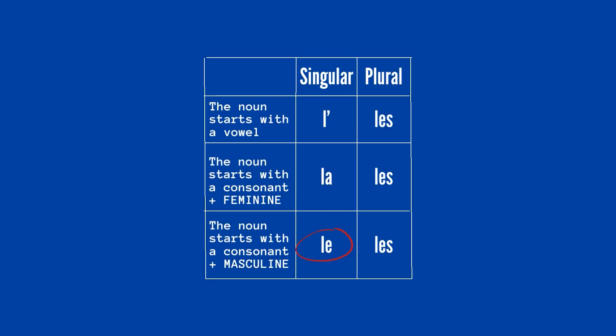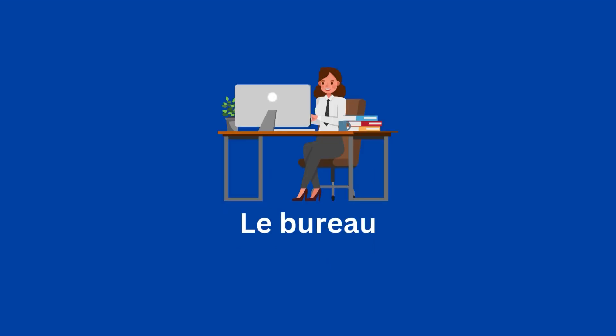And LE if the noun is masculine — LE BUREAU, the desk or the office. We use the same word in French: LE BUREAU.